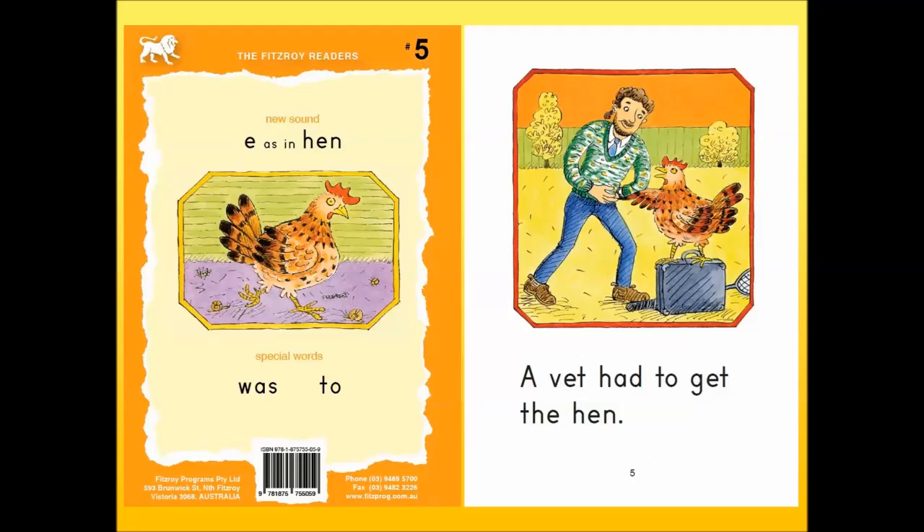Notice that we have already read five books. In the Fitzroy method, we do not attempt, as some old-fashioned phonic methods do, to teach children all the possible ways of spelling every sound before we start to read. That is a lot of theory before we get into the rewarding practice of reading. By carefully limiting the vocabulary of the early readers, we can introduce all the important spellings in easy steps, one story at a time.